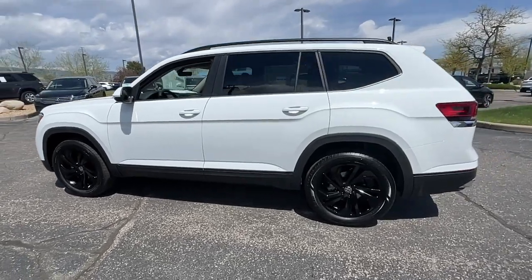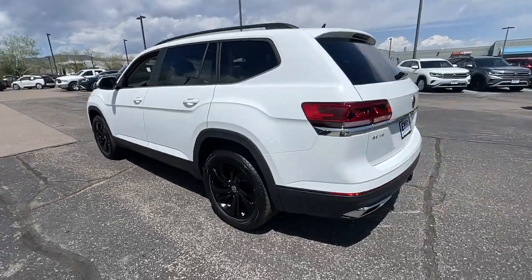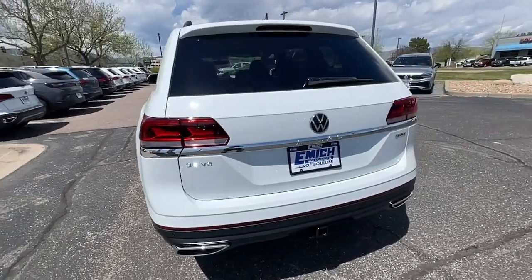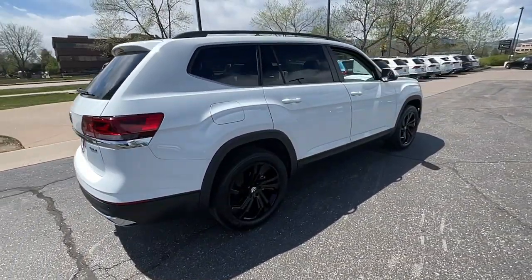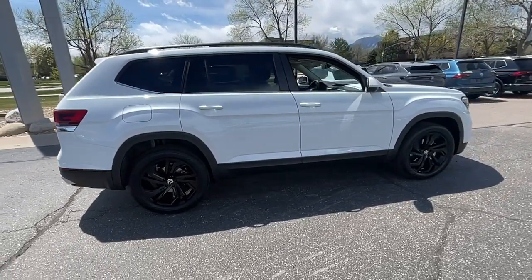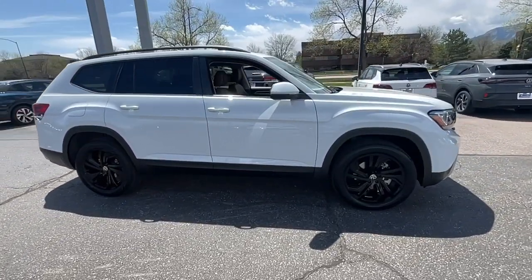Go home happy with the 2023 Volkswagen Atlas. Make all your adventures the best they can be in this well-equipped Atlas. Honest and uncomplicated, this well-built family hauler prioritizes safety, comfort, and connectivity.